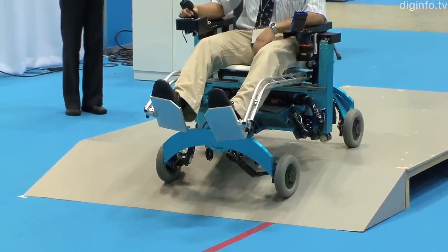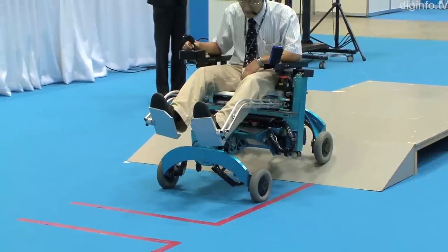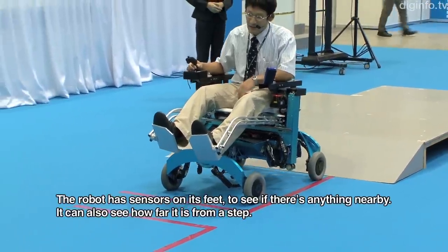Also, when moving on uneven ground, the robot controls the seat to make sure it remains level.